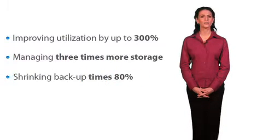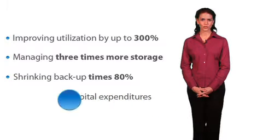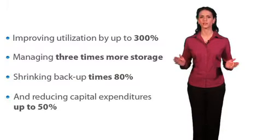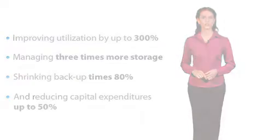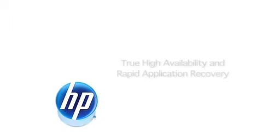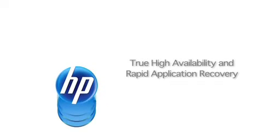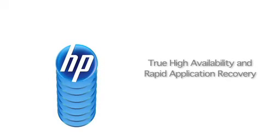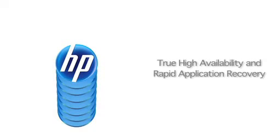Shrinking backup times by 80%, and reducing capital expenditures up to 50%. HP's SVSP offers solutions that are unprecedented and vitally beneficial to your business, such as true high availability and rapid application recovery that provides consistent snapshots, dramatically improving backups.